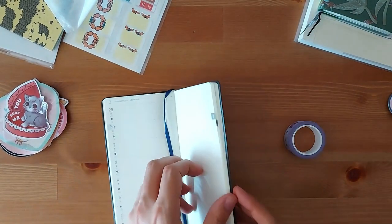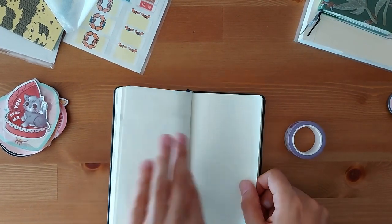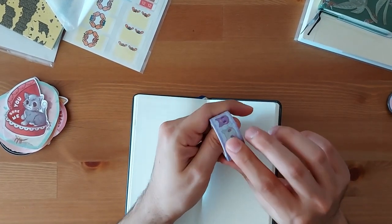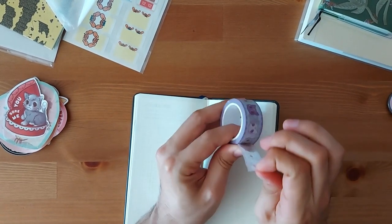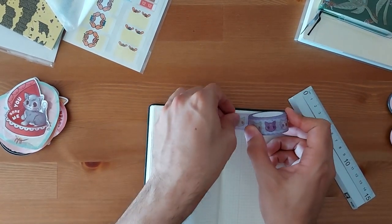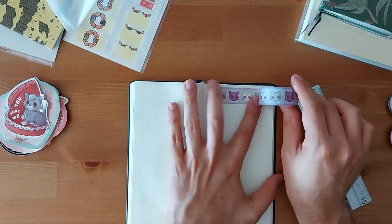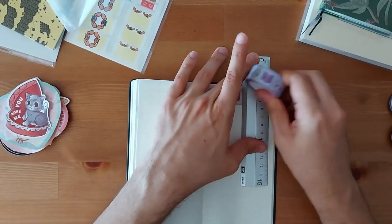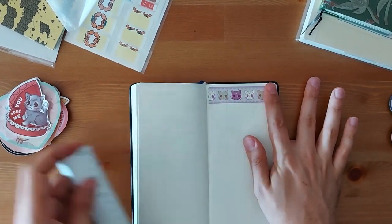Let's grab that 2021 Hobonichi and swatch it, so I'm just going to go to the notes pages and swatch it over here. Here is the first roll of washi tape — the one with the cats.